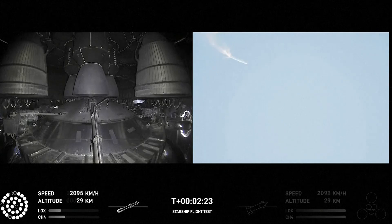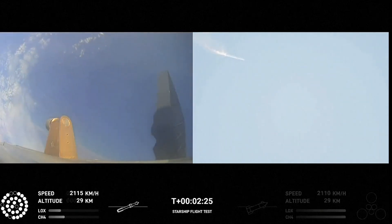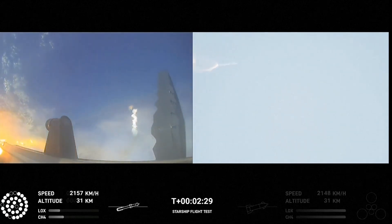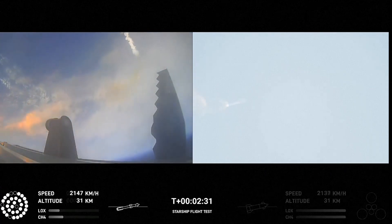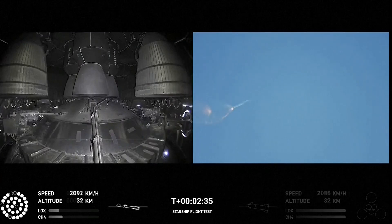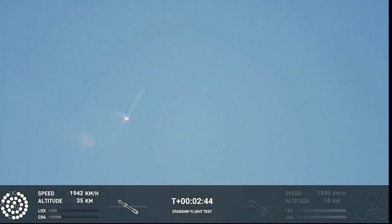Now after stage separation, the first stage will flip and begin a boost-back maneuver for landing in the Gulf. Continuing to fly — two minutes, 40 seconds. Let's get ready for main engine cutoff. Beginning to flip for stage separation.